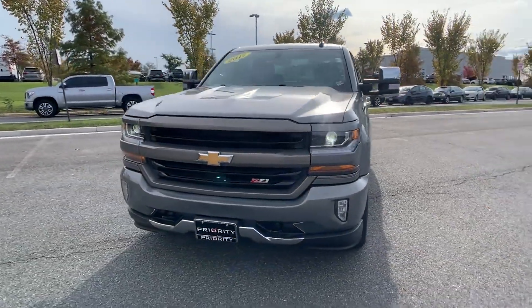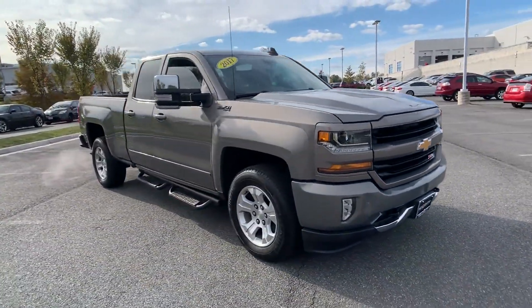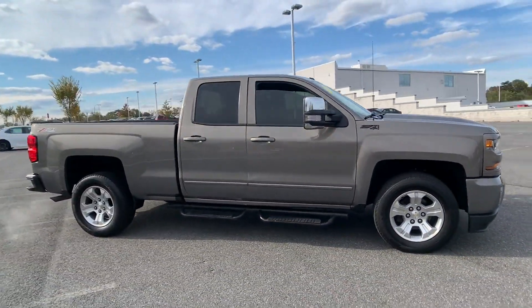2017 Chevrolet Silverado 1500 with less than 80,000 miles on the odometer. This truck makes room for the whole family.